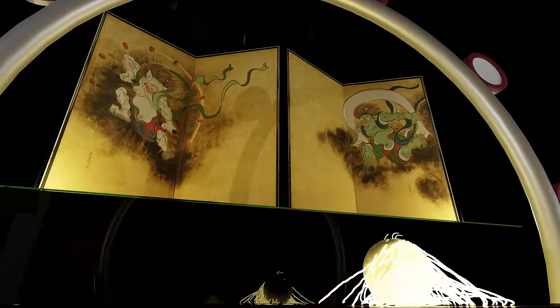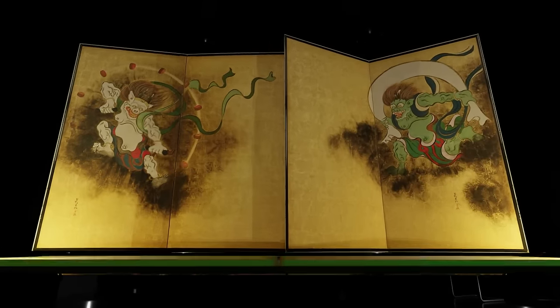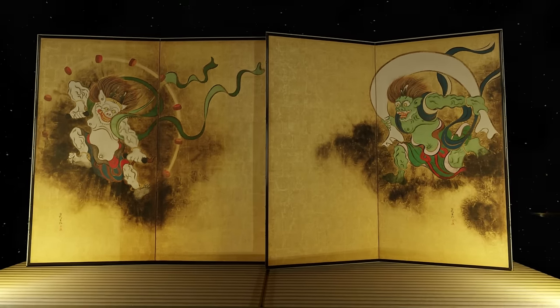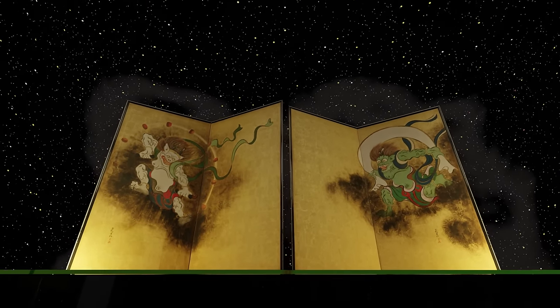Raijin is depicted with lightning — his furious expression and the lightning bolts he holds are striking. Ogata Korin faithfully traced the national treasure Fujin Raijin picture folding screen drawn by his mentor Sotatsu Tawaraya, and enhanced it with his unique artistry.